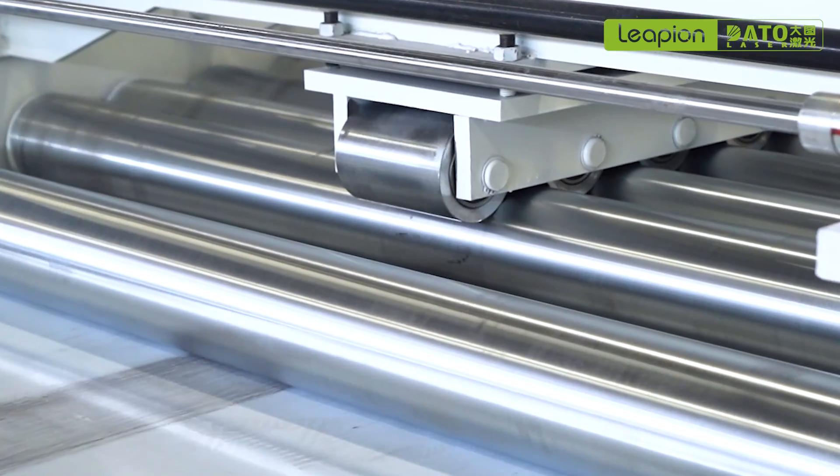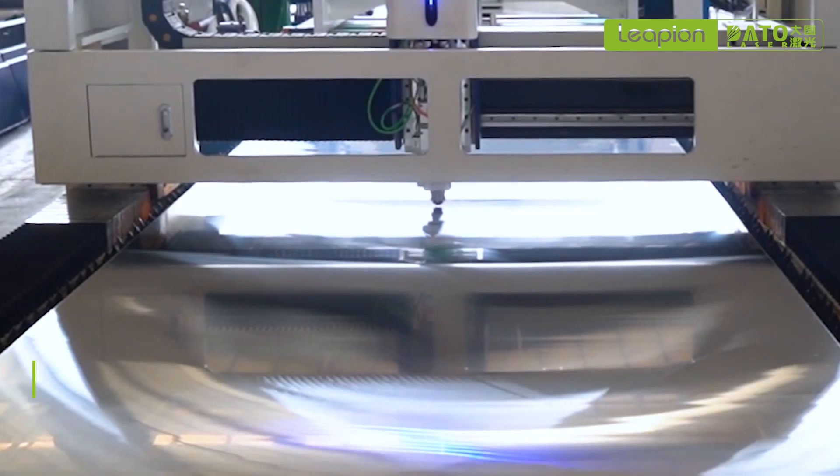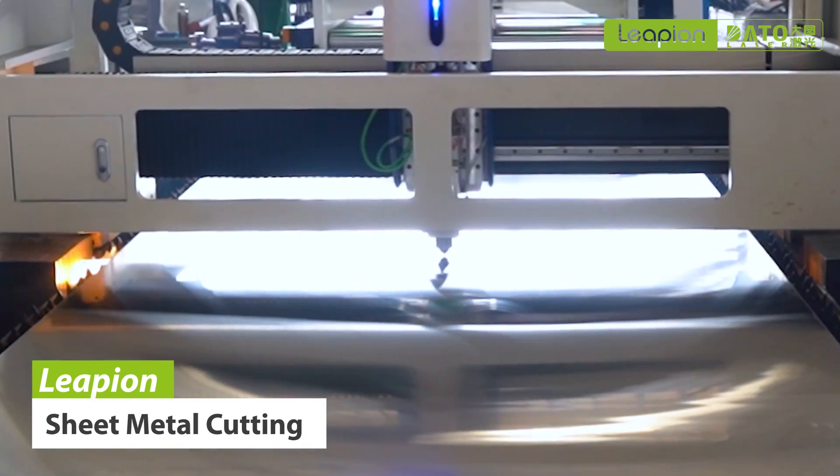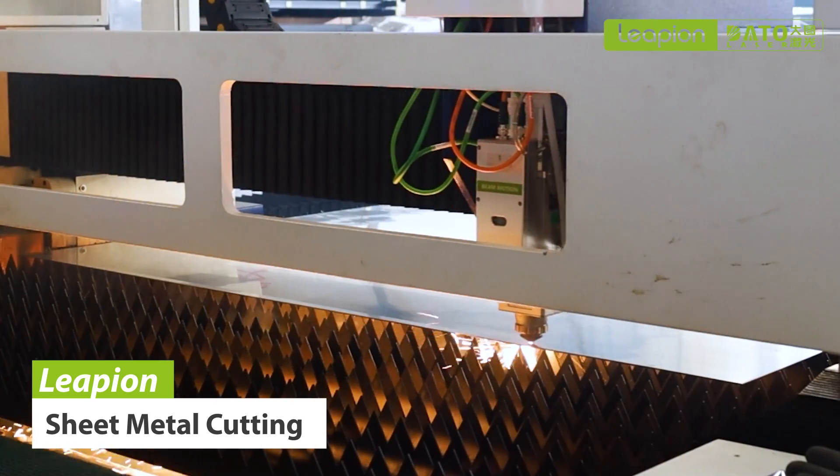Laser cutting has the characteristics of high precision, high efficiency, and strong flexibility, which can realize the cutting of complex shapes of plates and meet the needs of various shapes of plates in automobile manufacturing.